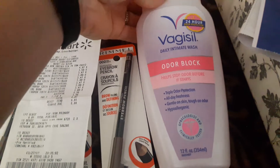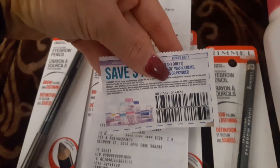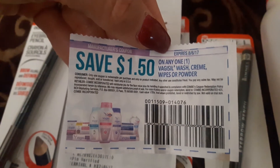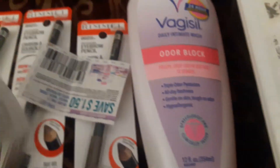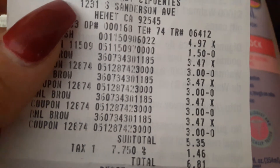I also purchased this one right here. It's a little bit expensive but it's a 12-ounce, so it's much bigger than the Summer's Eve. I found the coupon — I'm not sure where I got this manufactured coupon but it doesn't expire until August the sixth. It's a dollar fifty off of any wash, cream, wipes, or powder. This one is 12 ounces and it's $4.97, and after that dollar fifty it brings it down to about $3.47.